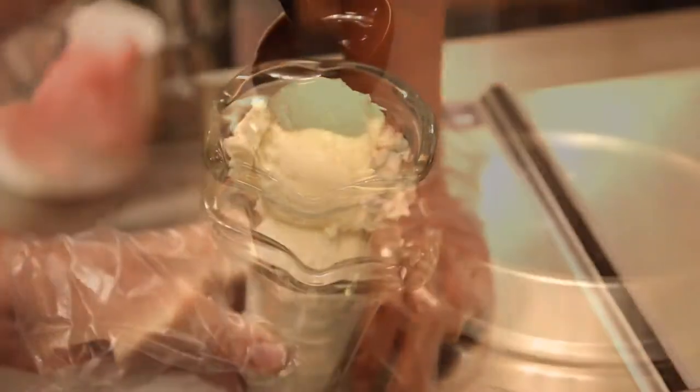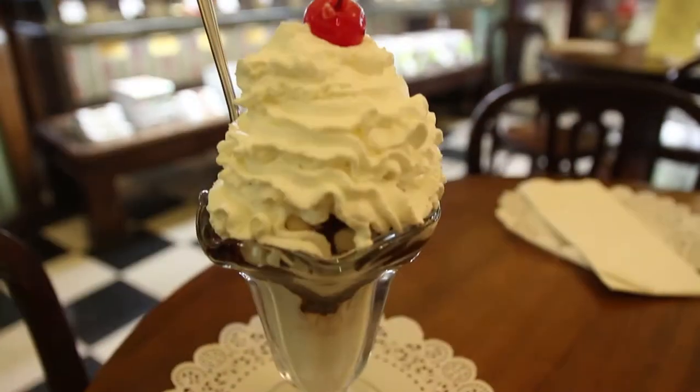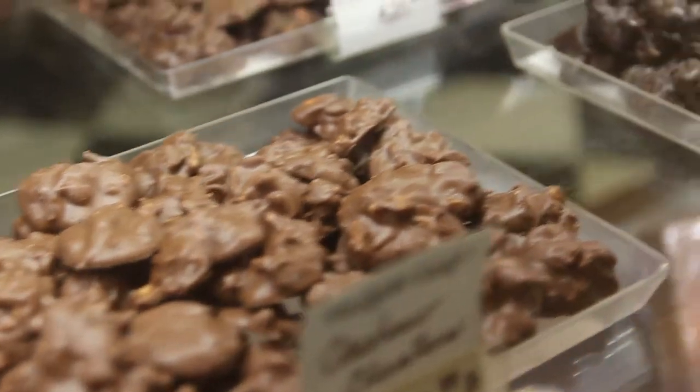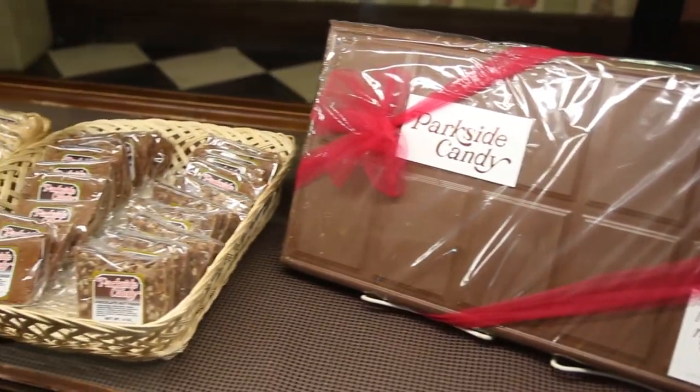Another great aspect about Parkside Candy is our ice cream area where you can come and enjoy old-fashioned sodas, floats, and milkshakes. Our chocolate is made right behind us, again from 1927, so it's made on a daily basis and brought right to the store.